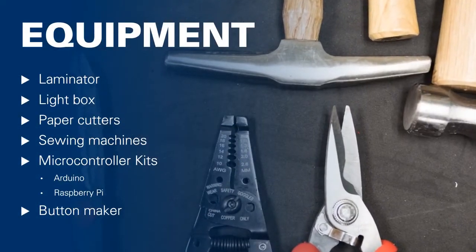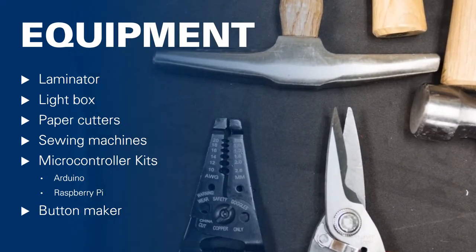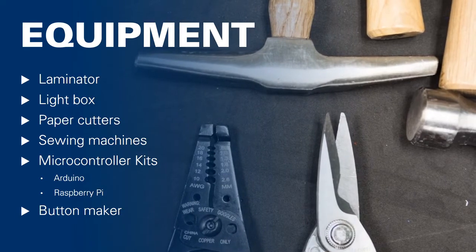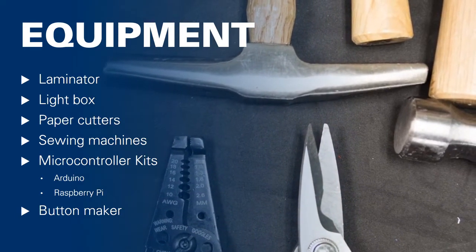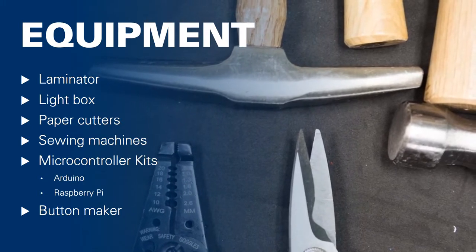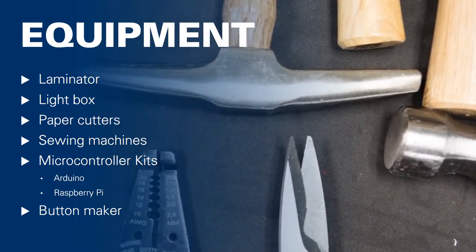We also offer a wide variety of equipment for walk-up use and for lending. This includes a laminator, light box for drawing, paper cutters, sewing machines, microcontroller kits including the Arduino and Raspberry Pi, and our most popular item of all, our button maker.